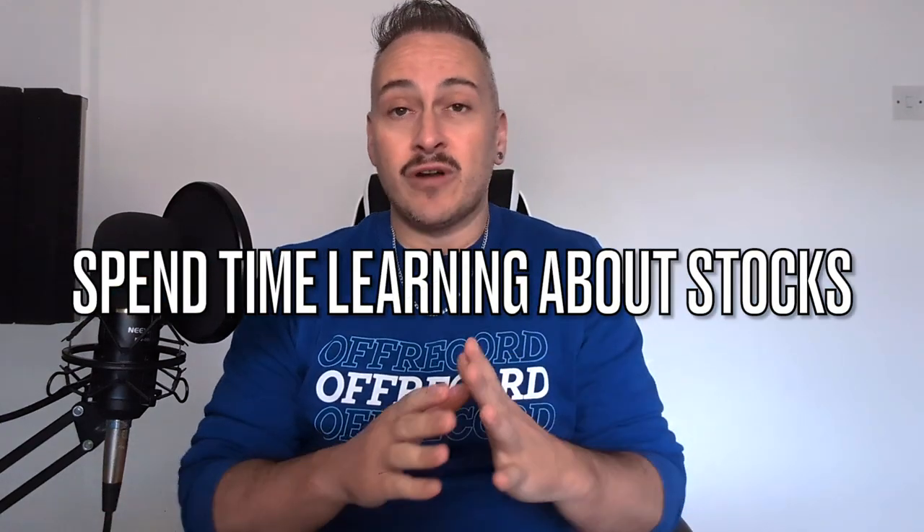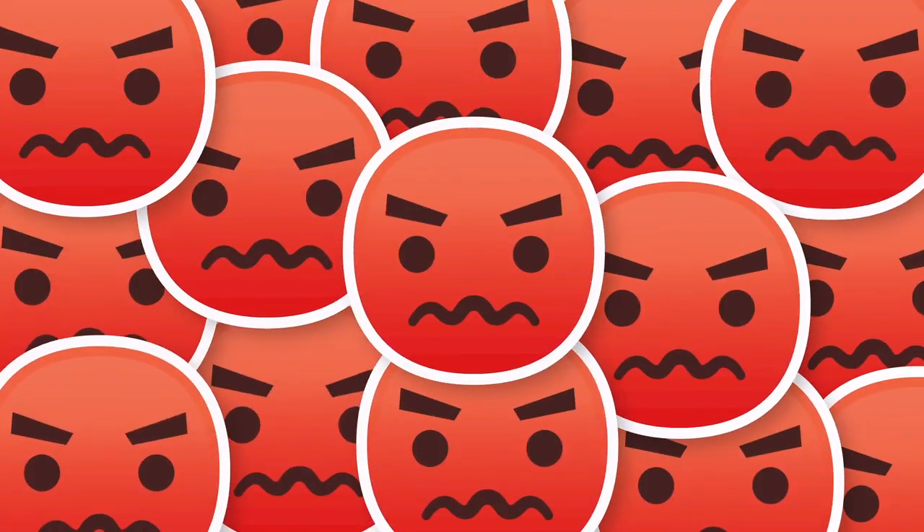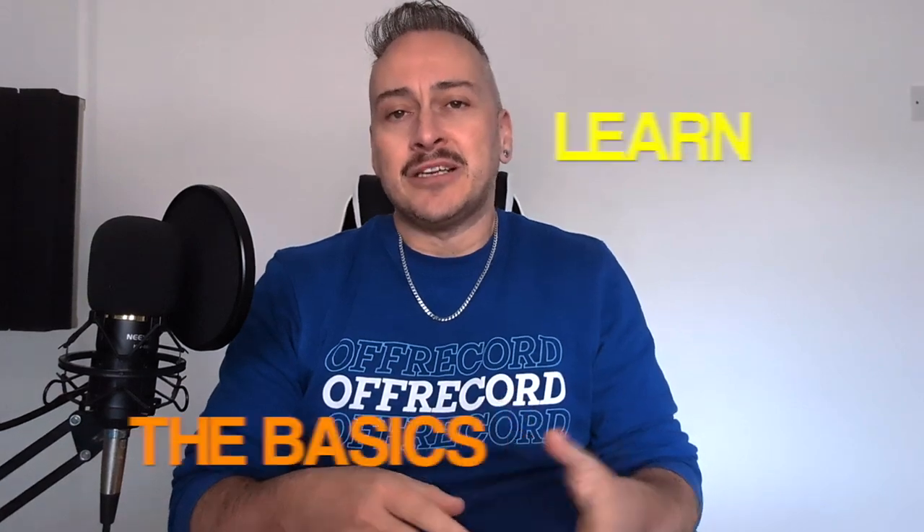What I did firstly was I spent hours watching YouTube videos and I read some articles from the Financial Times. I tried to make sense of it all, but the more I learned the more I realised how little I actually knew. It got really frustrating and there were times when I just felt like giving up and not investing at all. But I didn't. I kept pushing forward and I slowly but surely managed to click.